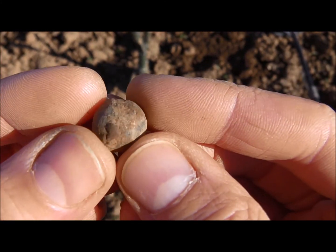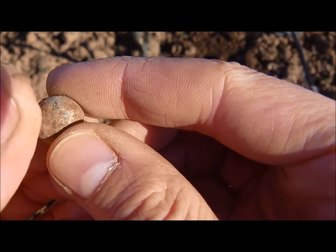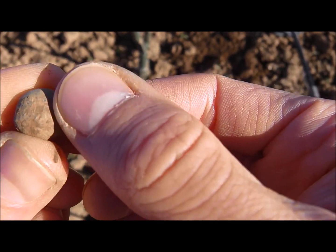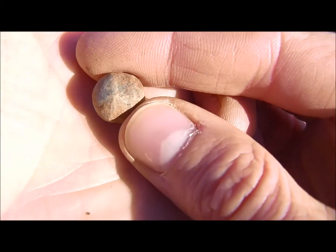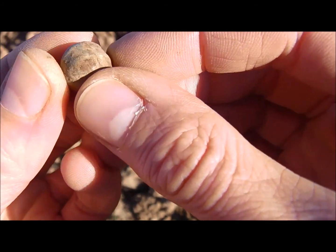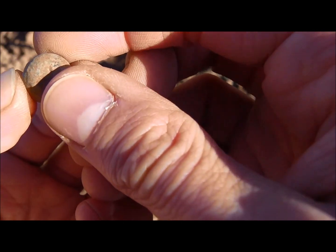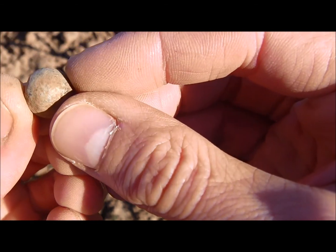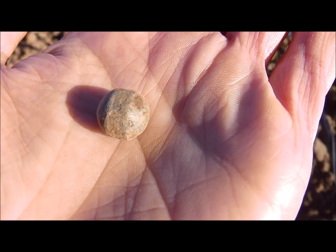This has to be a bullet of some kind. A musket ball, but it's not entirely round. It got — and I don't know if you can see it — but it's shaped here in a straight way. So maybe that was embedded in a cartridge, but I'm not sure. I think it's a bullet of some sort.